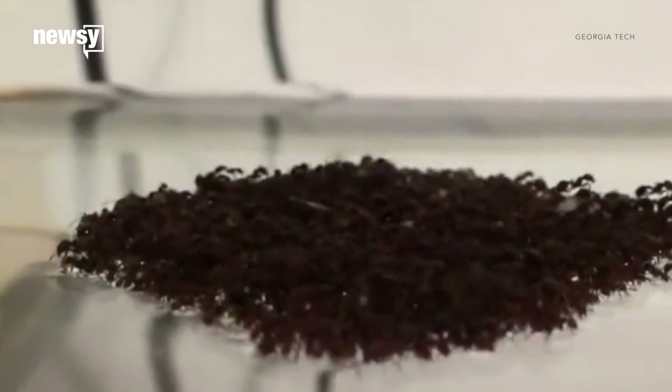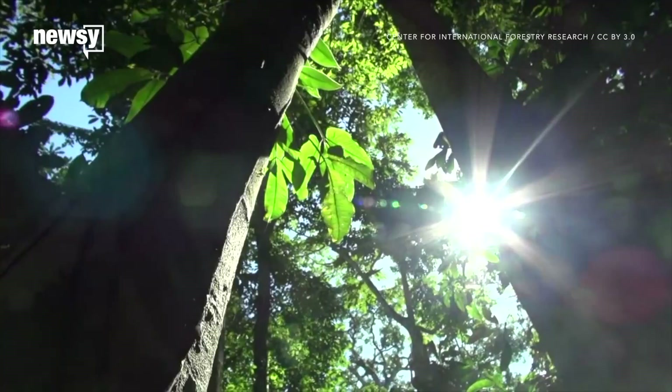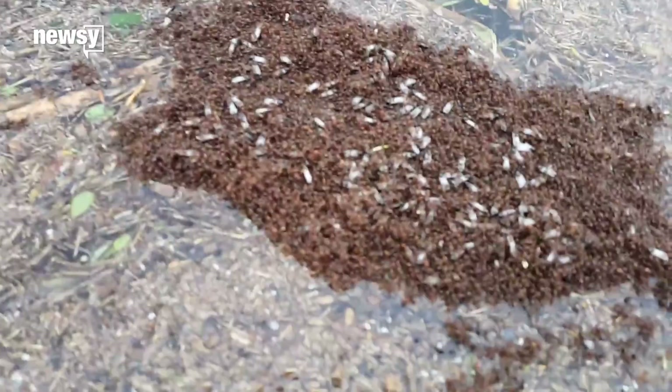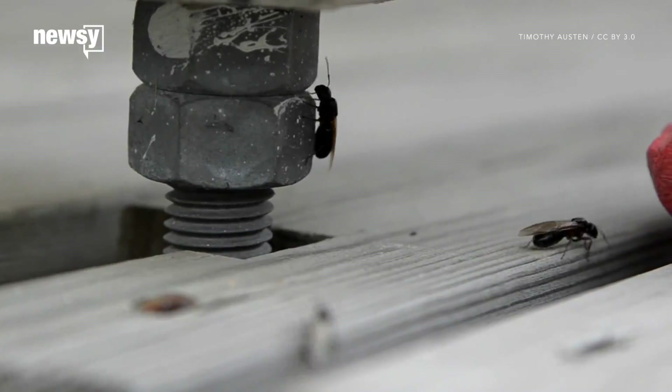Behavior like this serves a purpose. Fire ants in their natural habitat in Brazil have to deal with frequent flooding. Rafts and towers are a way to escape the water and relocate to a new home.